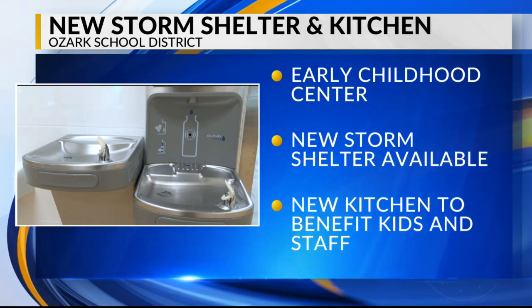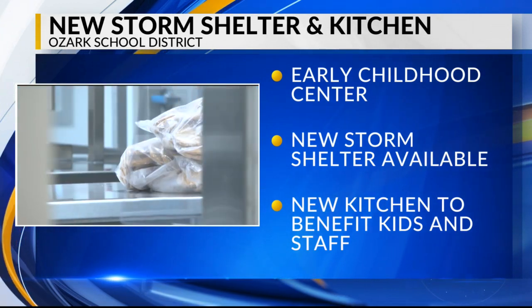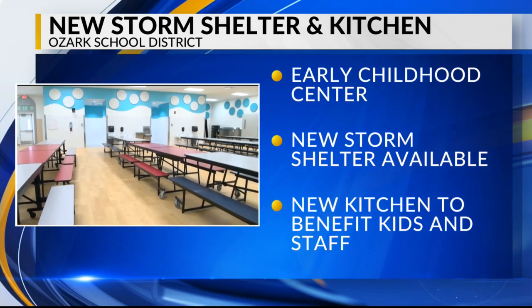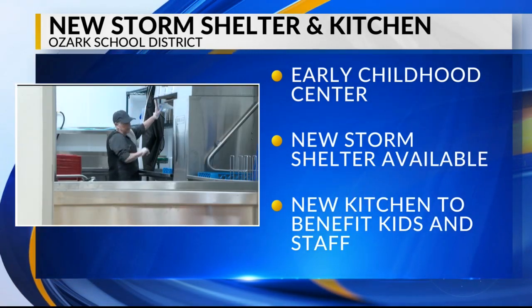He also says the Childhood Center's new kitchen is a great addition for kids and staff. Previously, the gym was used as the cafeteria, and staff had to transport in more than 400 meals from a different elementary school every day.